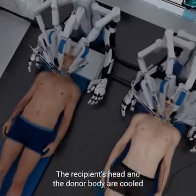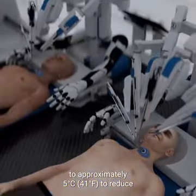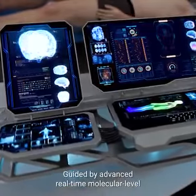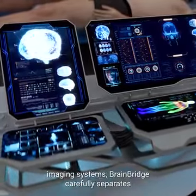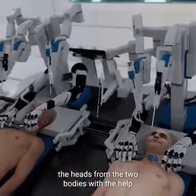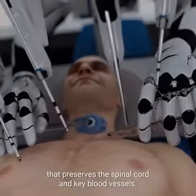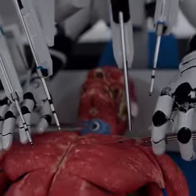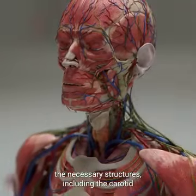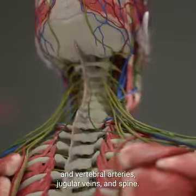The recipient's head and the donor body are cooled to approximately 5 degrees Celsius to reduce potential brain damage during the detachment. Guided by advanced real-time molecular level imaging systems, BrainBridge carefully separates the heads from the two bodies using a specialized surgical technique that preserves the spinal cord and key blood vessels. Deep incisions are carefully made around the neck to expose the necessary structures, including the carotid and vertebral arteries, jugular veins, and spine.